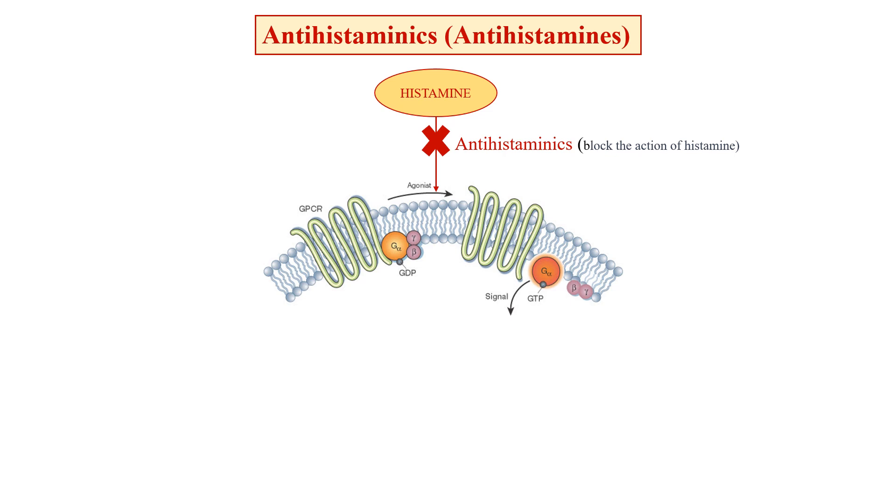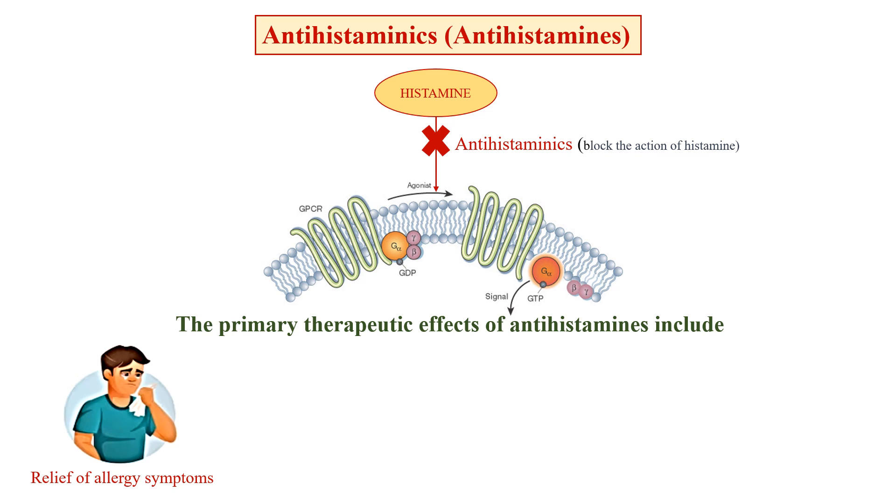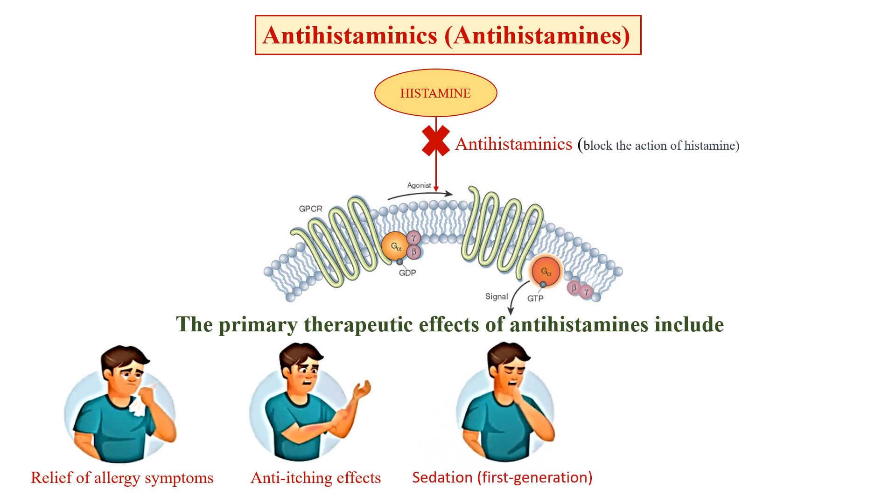Antihistaminics work by blocking the action of histamine on the histamine receptors, thereby reducing and preventing the symptoms associated with allergies. Primary therapeutic effects include relief of allergy symptoms such as sneezing, itching, runny nose, and watery eyes by blocking histamine-mediated responses. Antihistamines also reduce itching associated with allergic skin conditions, insect bites, and hives.